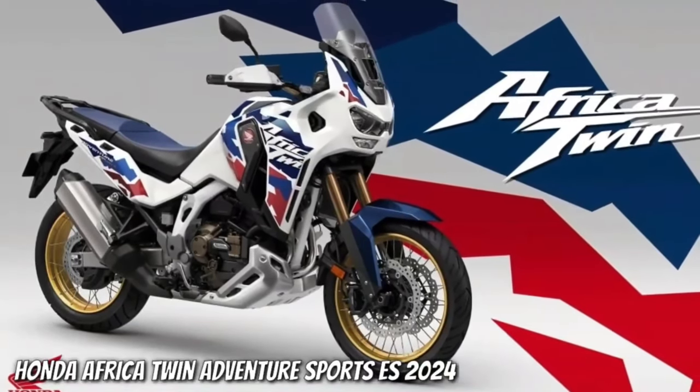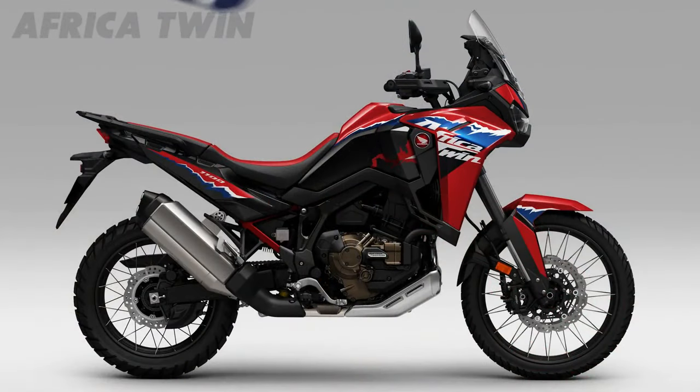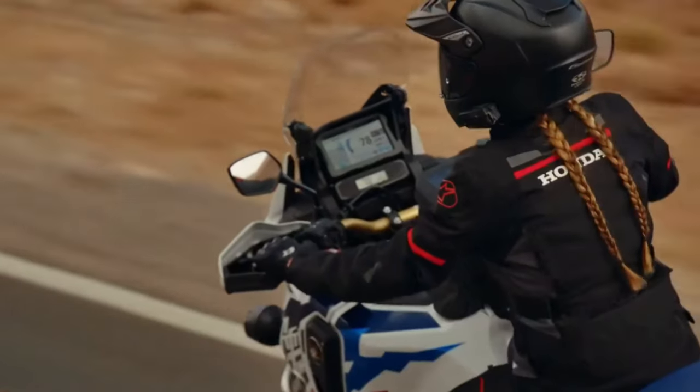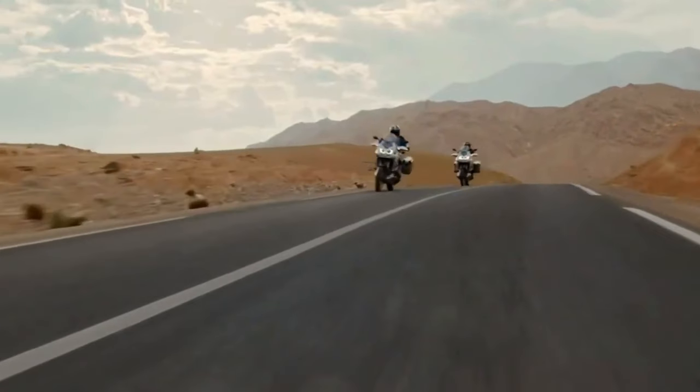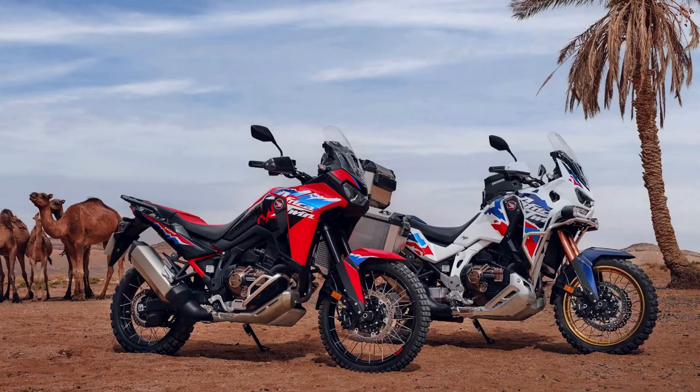Hello guys, welcome back to Moto ADV channel. We hope you guys are doing well. Today we're going to show a Honda Africa Twin Adventure Sports first look review and explain the details of the bike. We hope you guys enjoy it. Please don't forget to subscribe for more videos. Thanks for watching.